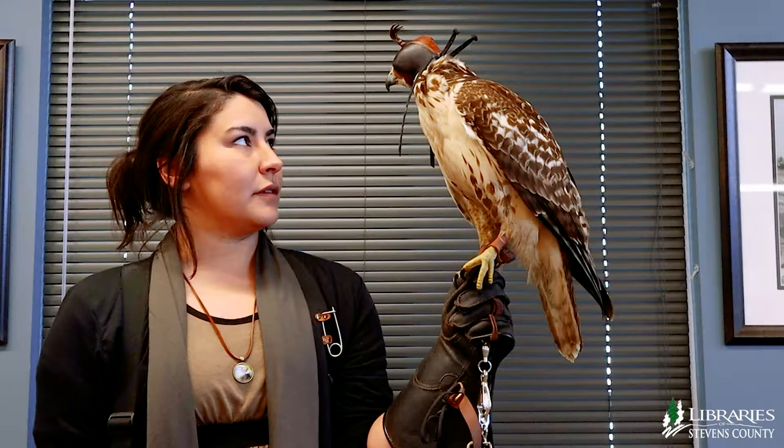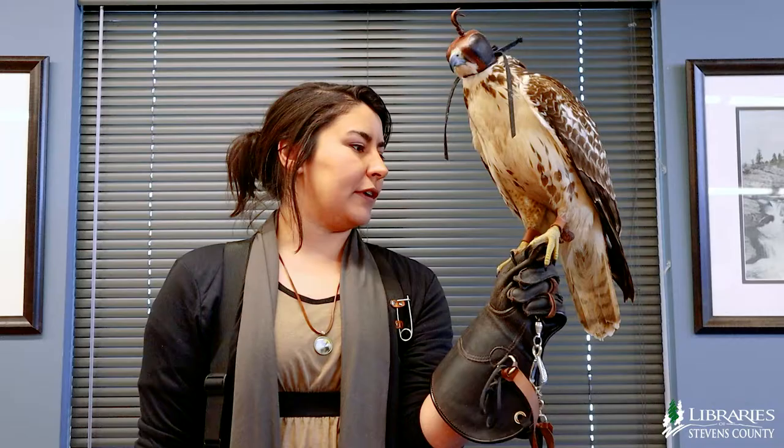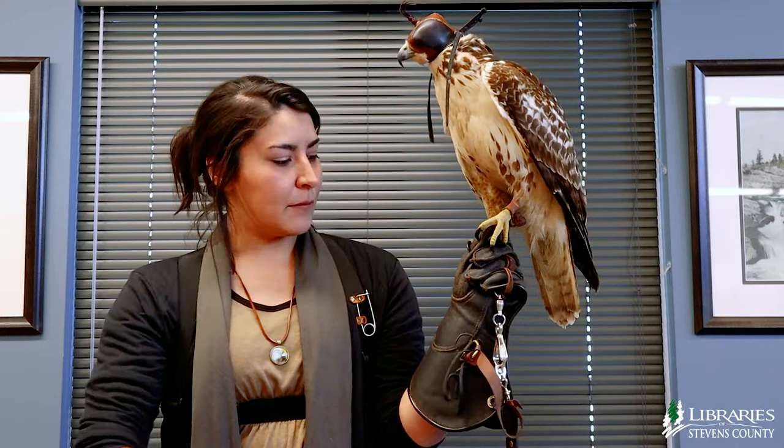He is a buteo, which means that he has broad wings and a short tail. That is what makes him very good at soaring.